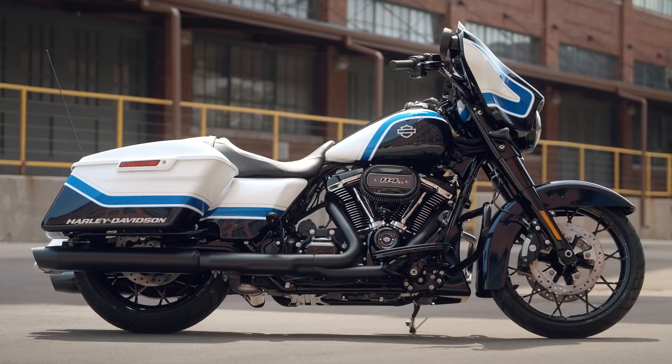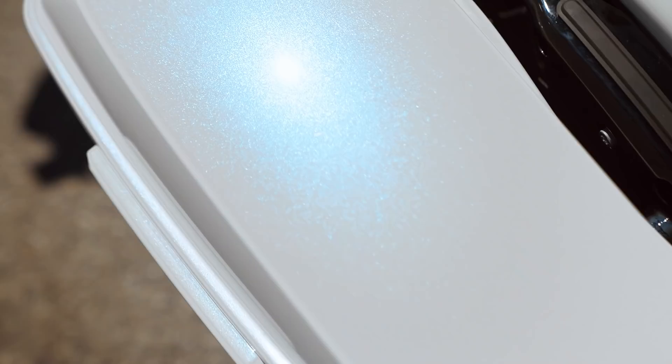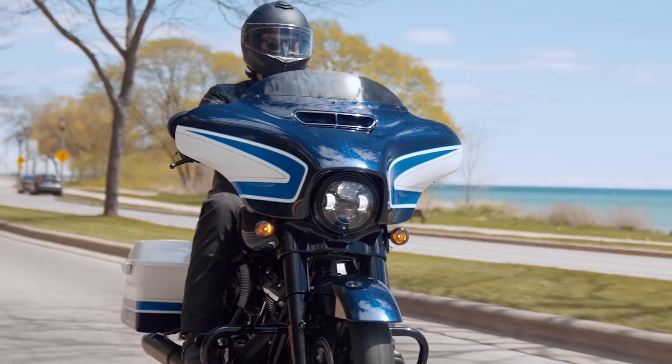All of our stripers do a fantastic job of pulling lines and wrapping corners. The white paint is special — it's a two-coat pass. You're going to get a ton of shift and movement in the sunlight. At the right light, you get a nice blue pearl going, and that matches the other blues on the bike. It just looks fantastic.